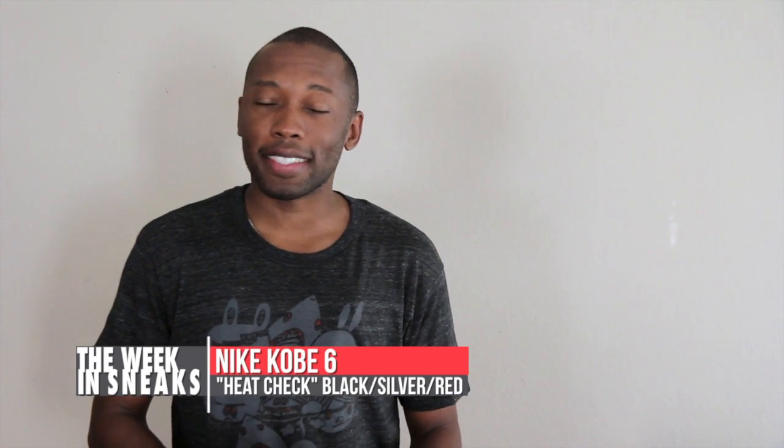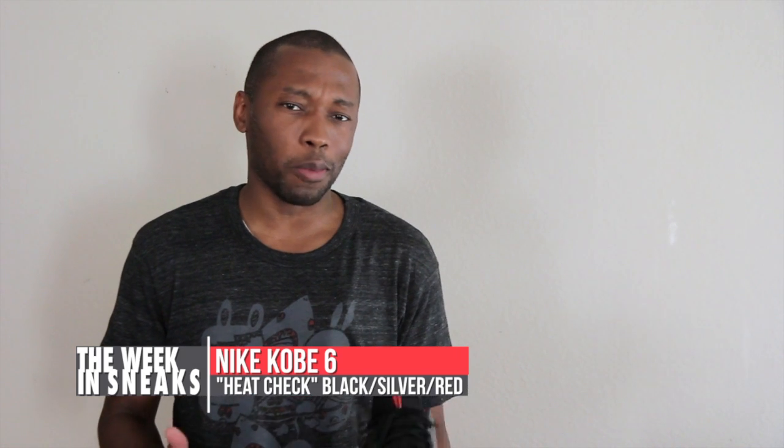For today's heat check, I'm actually rocking an old shoe — well, two years old. It's the Kobe 6. I really liked this colorway. It was just a GR release, nothing special — silver, black, and red. I wear it all the time.